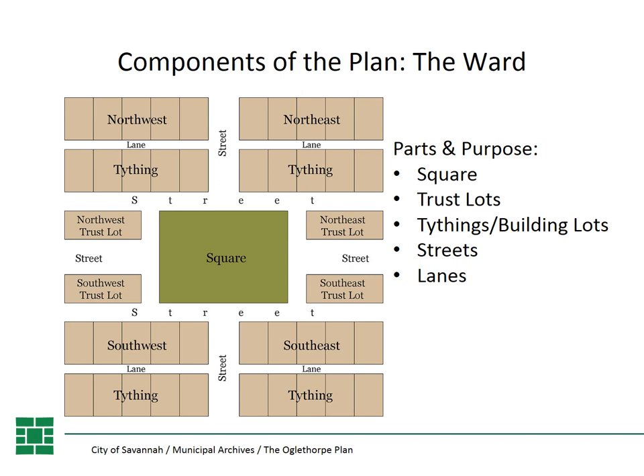The squares are a public space. They were originally for public gatherings, meetings, markets. They provided emergency shelter and evacuation space, and they were where the military practiced their drills.